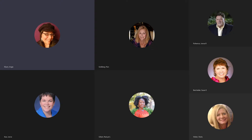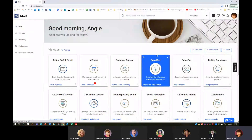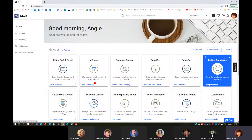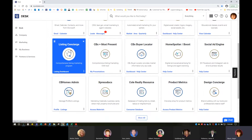I'm going to go ahead and share my screen, and we're going to jump right into Desk. The very first thing we're going to do at mycbdesk.com is go into the Listing Concierge tab right here. This Listing Concierge tab has a cheat sheet, and it's probably one of the best cheat sheets out of all the Coldwell Banker tools, in my opinion.